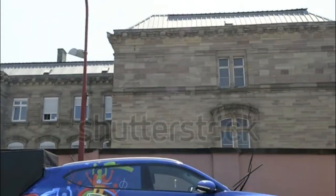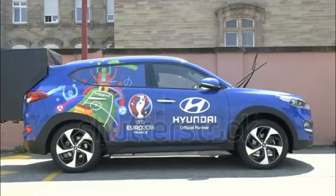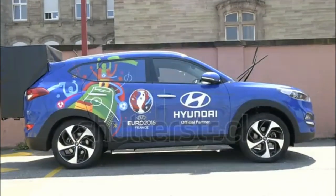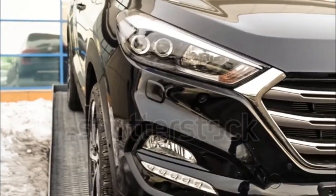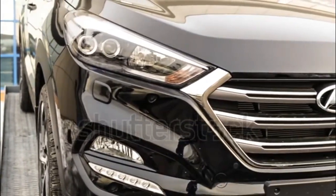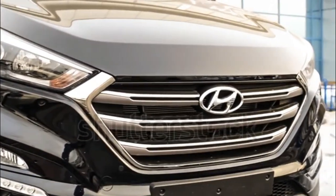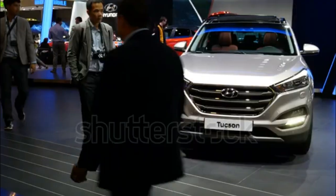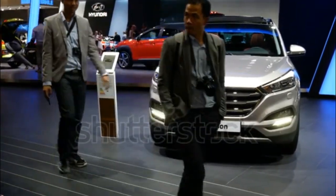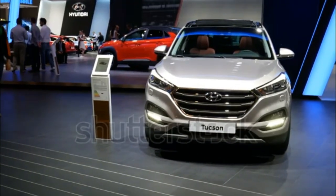2016 Hyundai Tucson. We first saw the new 2016 Hyundai Tucson in Geneva, but we didn't get to see it in U.S. spec until the New York Auto Show earlier this month. The new model sports much-needed design and engine updates, as the current model was introduced over five years ago. While the design changes may be more subtle than we expected, the new engine — a 1.6-liter turbo four-cylinder — is enough to get customers excited.